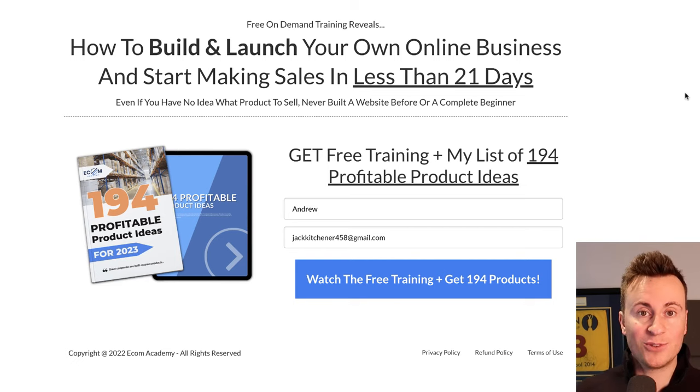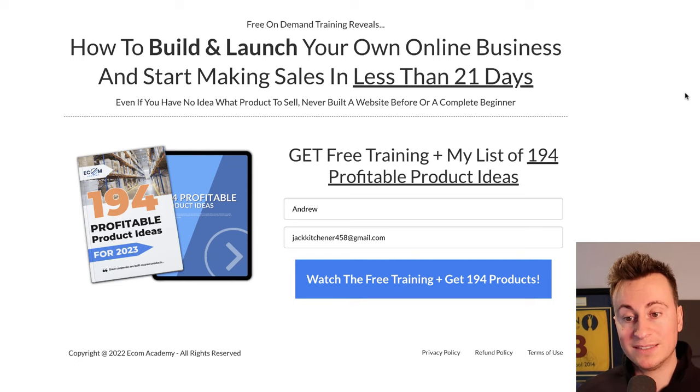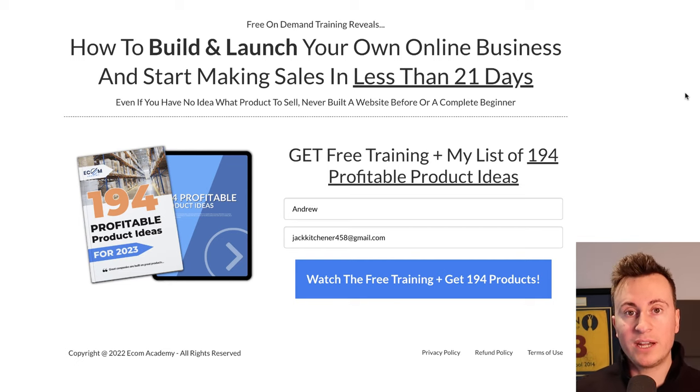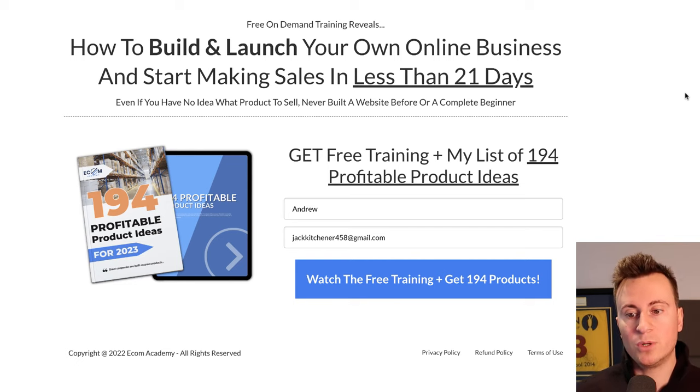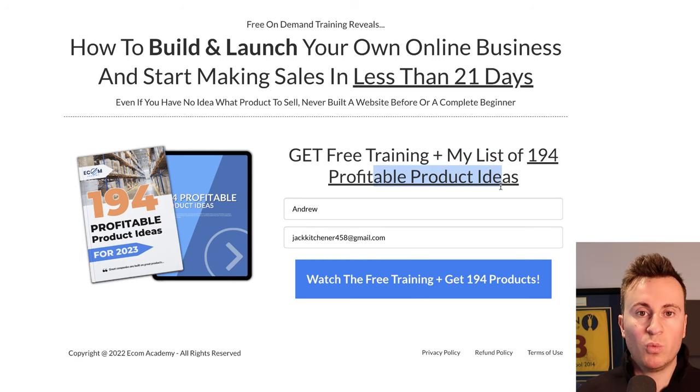That's product one. I also want to show you a free training I've put together to help you build and launch your own business and start making sales in less than 21 days. It's 100% free and I'll show you the exact steps needed. As a thank you for watching, you'll also get a copy of my list of 194 profitable product ideas — all in one handy PDF — so you've got plenty of ideas for products to sell this year.